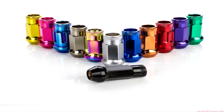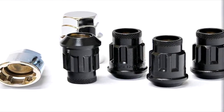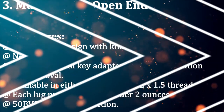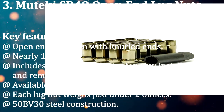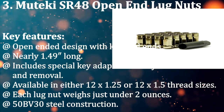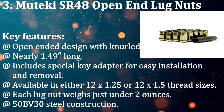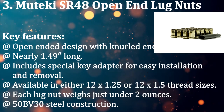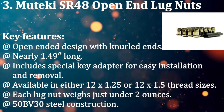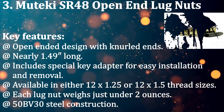Number three: Mucky SR48 open-end lug nuts. Mucky is a popular brand among tuners, offering a wide variety of lug nuts. The SR48 is an extremely thin lug nut so you won't accidentally scratch your wheels. Key features: open-ended design with knurled ends, nearly 1.49 inch long, includes special key adapter for easy installation and removal, available in 12x1.25 or 12x1.5 thread sizes, each lug nut weighs just under 2 ounces, 50BB30 steel construction.